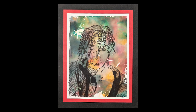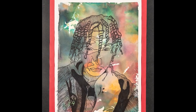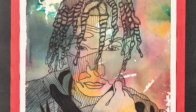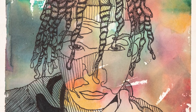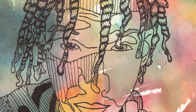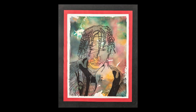Tyrell Holmes created this self-portrait, working on paper and using lines to create value. Tyrell is a senior at Dow J. Howard Center.